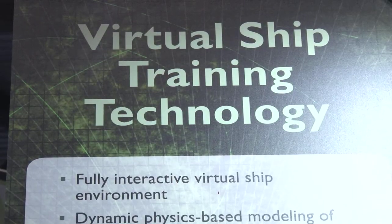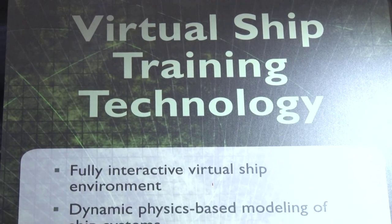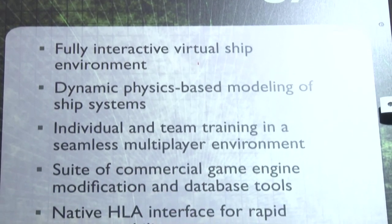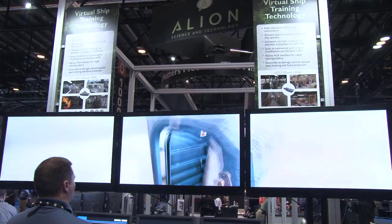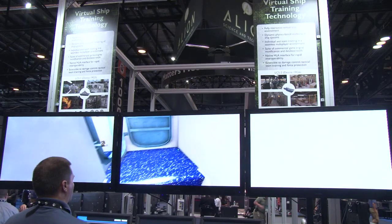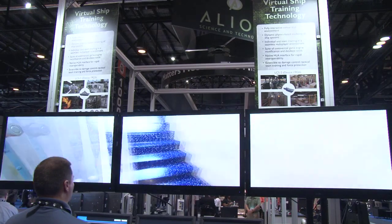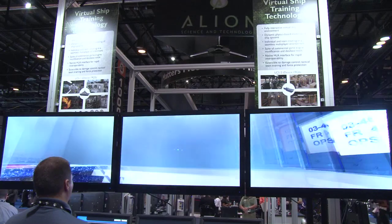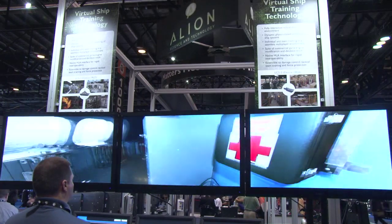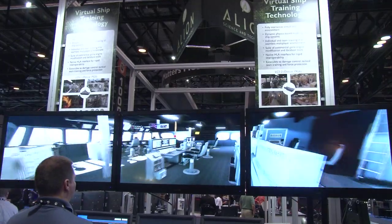We are one of the few companies that are doing high-fidelity interior ship recreations for training. This particular device is made to train the readiness control officer so he can monitor his engineering plant states and coordinate with the crew for damage control, force protection, and other training scenarios.